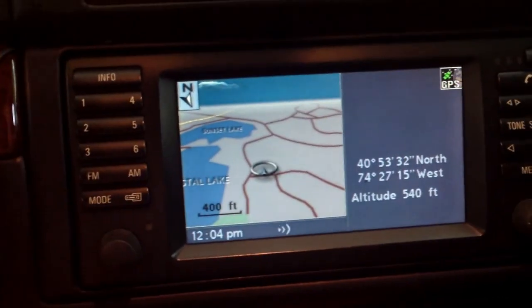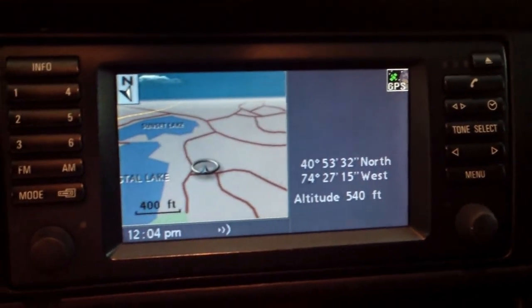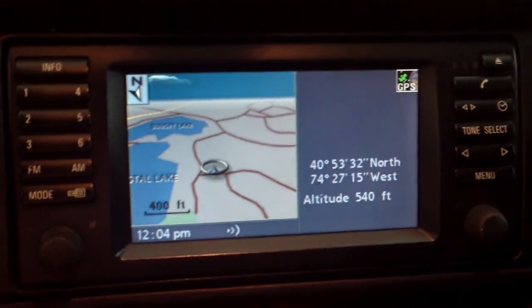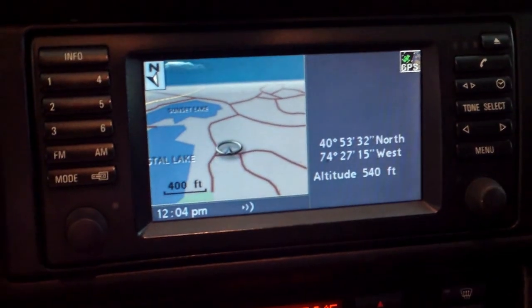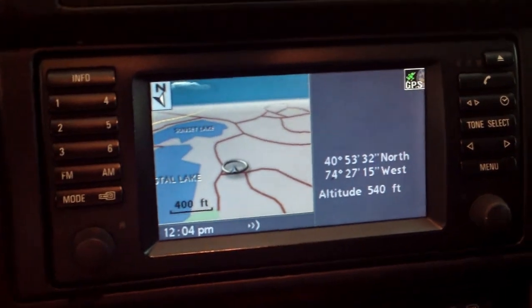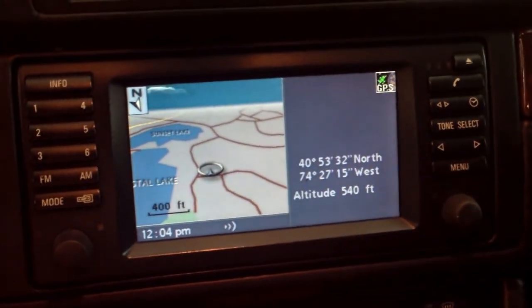Thanks for watching this E39 Source video. It's going to be one of my last few ones — sadly I'm going to college and will not be bringing this car. I have one more autocross video to upload from this weekend, and then I'm going to do one more video of my final storage of this car. Thanks for watching.